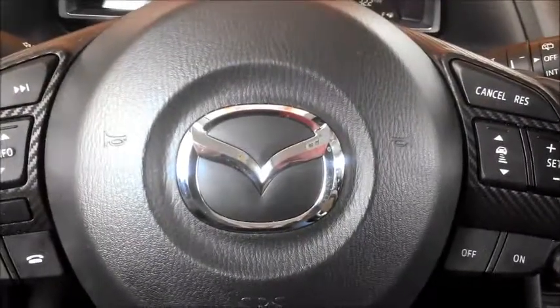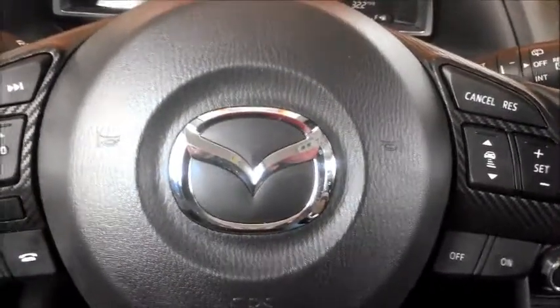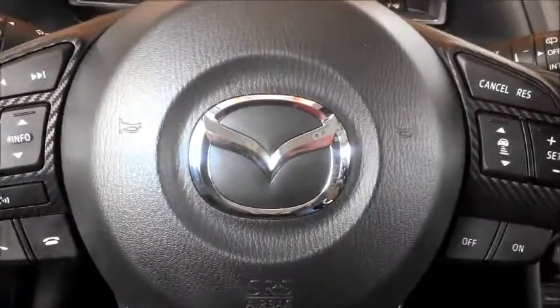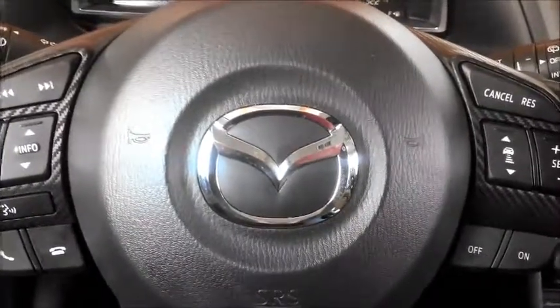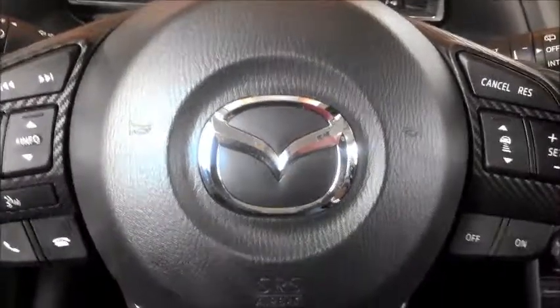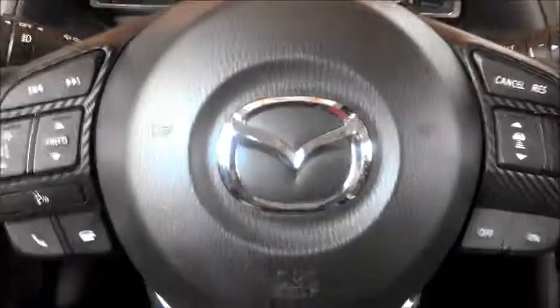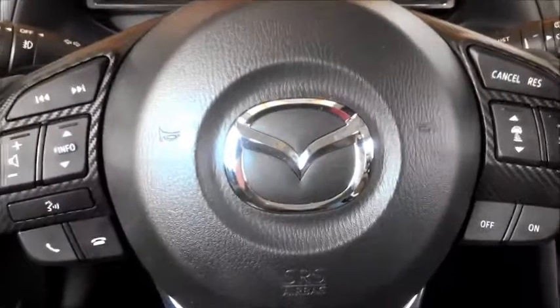Hello, this is Aaron from AaronOnAutos.com and this is a shaky cam interior review of the 2014 Mazda 3. This is the hatchback, the five-door version, and it is the Grand Touring — actually the iGrand Touring, which means it has the iSkyActiv engine. This is the top trim package for this car and it just won Ward's 10 Best Interiors, and there's very good reason for that. Very well done car.